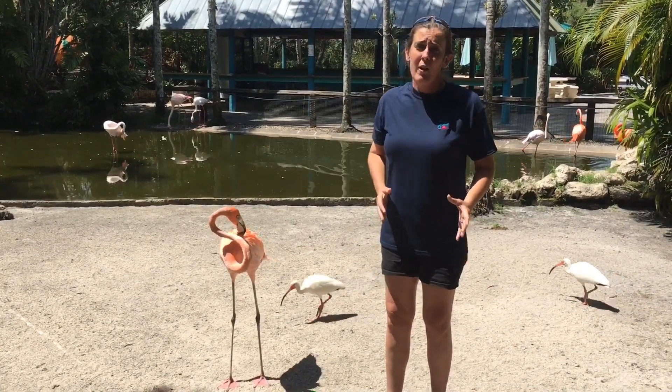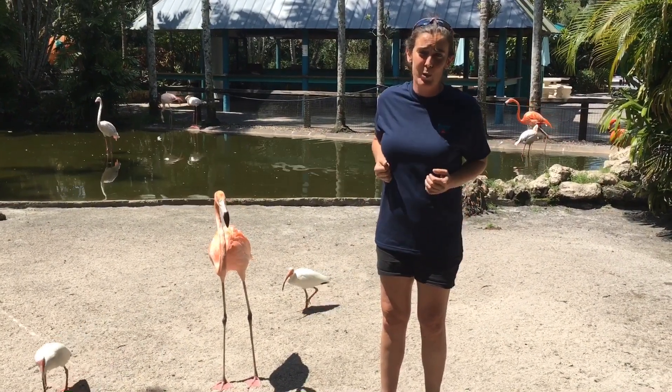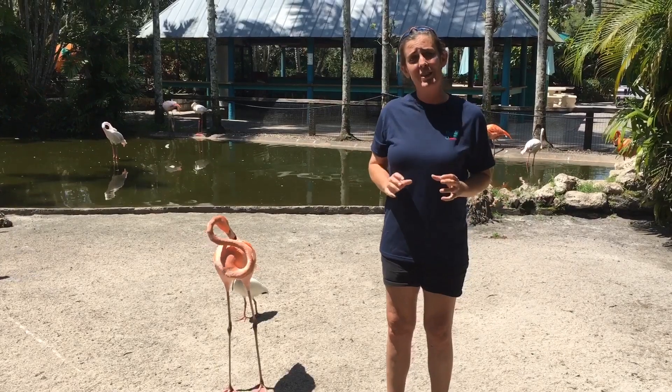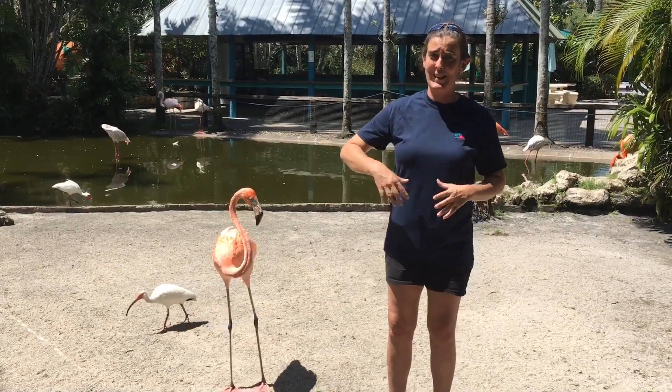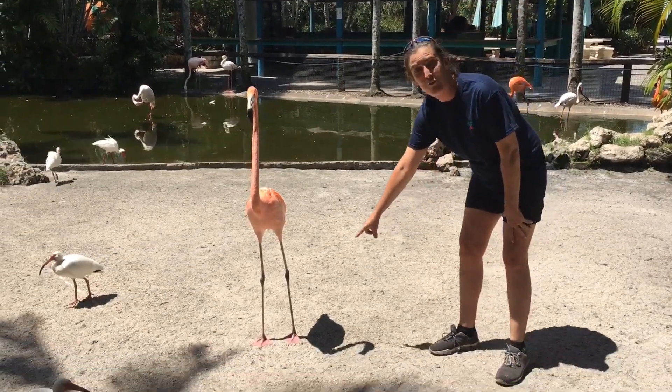If a flamingo is cold and it wants to get warm, it can bring its foot up to its body and heat its legs — similar to when we're sleeping in bed and we get hot and want to stick a leg outside of the covers, or tuck it under. Flamingos also have webbed feet.